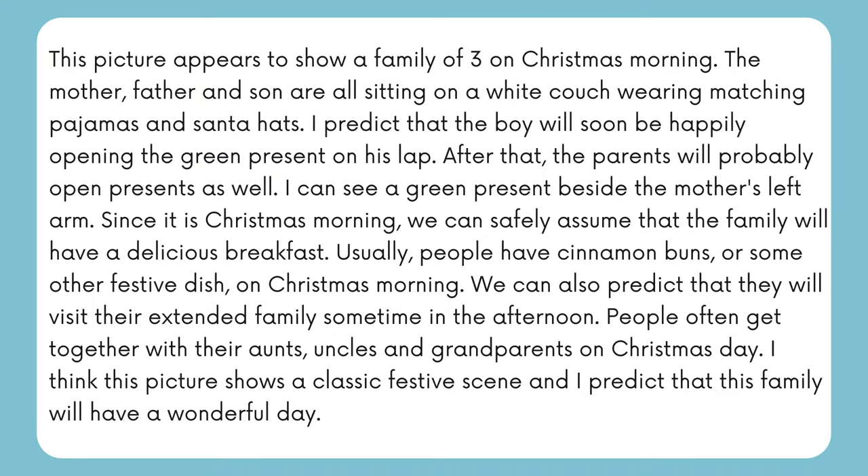The picture appears to show a family of three on Christmas morning. The mother, father, and son are all sitting on a white couch wearing matching pajamas and Santa hats. I predict that the boy will soon be happily opening the green present on his lap. After that, the parents will probably open presents as well — I can see a green present beside the mother's left arm. Since it is Christmas morning, we can safely assume that the family will have a delicious breakfast. Usually people have cinnamon buns or some other festive dish. I can also predict that they will visit their extended family sometime in the afternoon, as people often get together with their aunts, uncles, and grandparents on Christmas day. I think this picture shows a classic festive scene and I predict that this family will have a wonderful day.